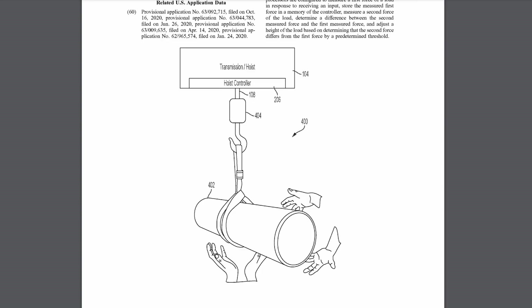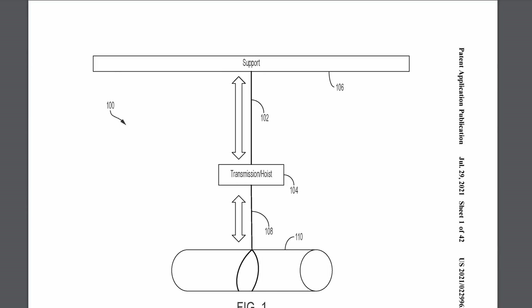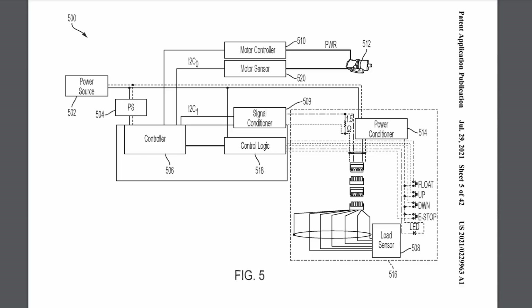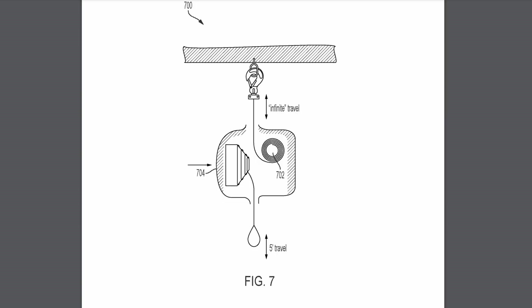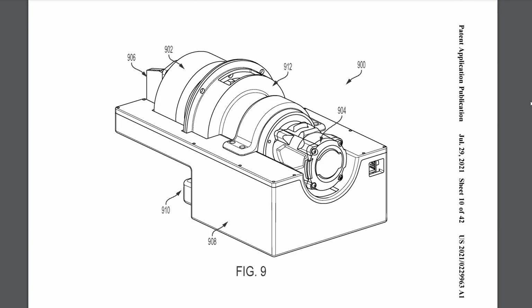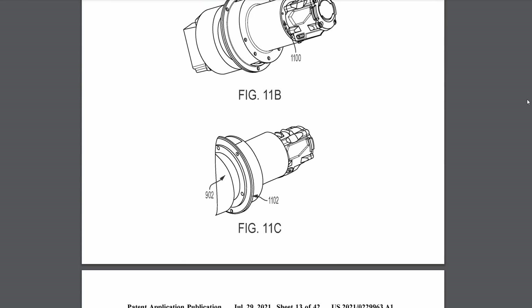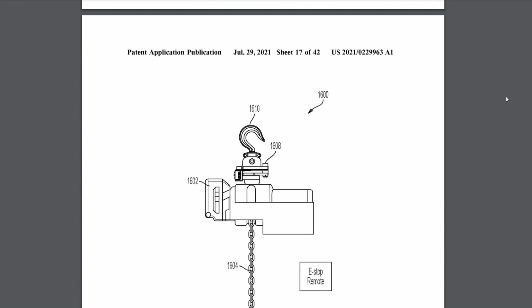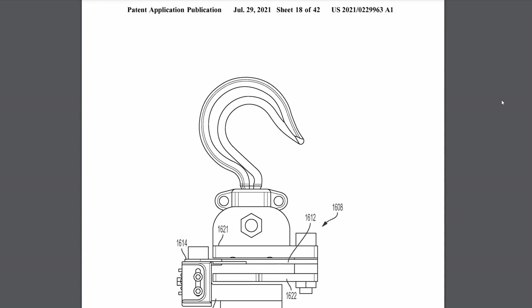Next up is an M18 Zero-G hoist control patent. Last year we found an M18 hoist patent for just the concept of the tool itself. This is for controlling that — where it basically calculates the load it's got, and it can sense when you push up or pull down, and it will raise or lower accordingly based on user input force. This is a really easy way to position heavy items without having to hold a controller and hold the item itself.